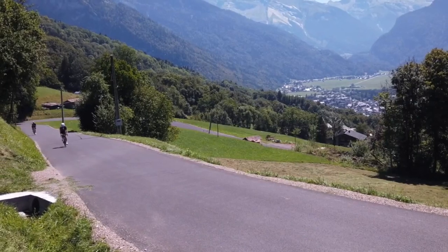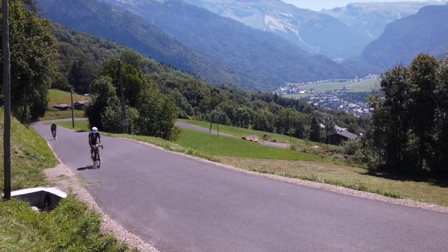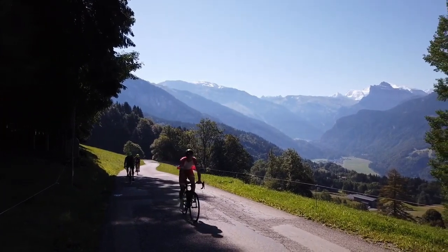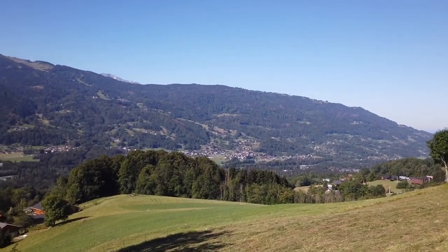Onwards and upwards — the climb is facing south-west and you can see that there is little shade. But remember, you'll have the whole road, so any shady sections, no matter how short, you should make the most of them. This is the Giffre Valley, with the Grand Massif ski area over the other side of the valley floor.